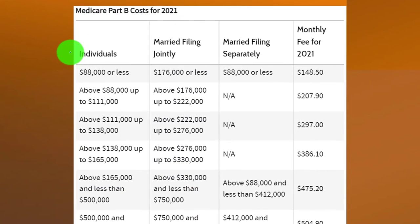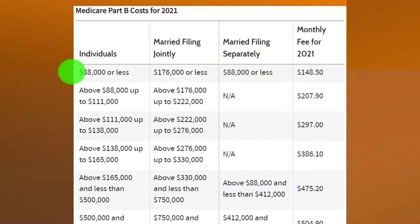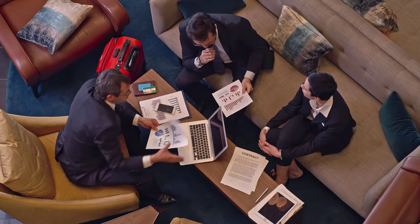Here are the Medicare Part B costs for 2021, showing individual, married filing jointly, married filing separately, and the monthly fee. You can see that income thresholds still have an impact. Remember, before these programs existed people had to save for their own insurance and costs after retirement. These programs were initially conceived as safety net programs, which is why the income thresholds make sense. More and more, they're being thought of as standard benefit programs that most people will participate in at some point.